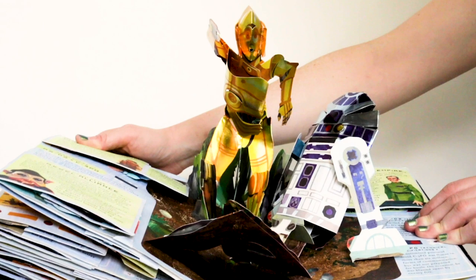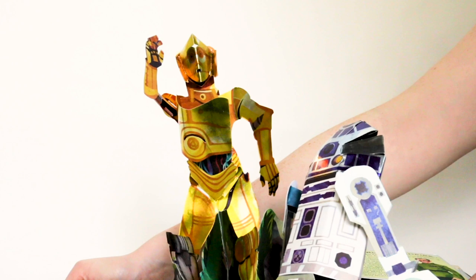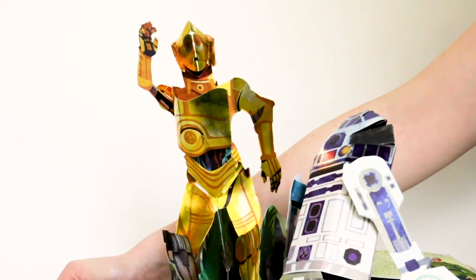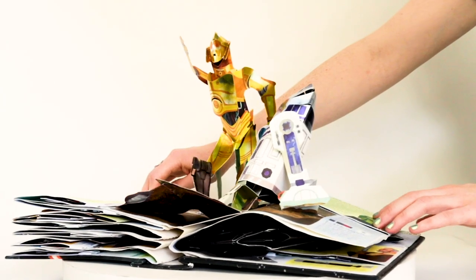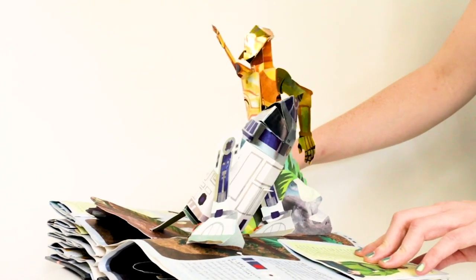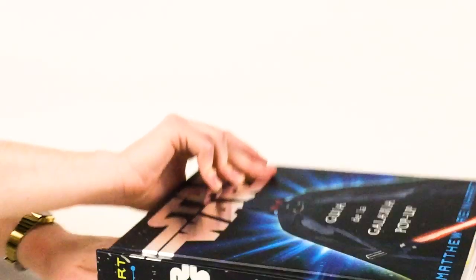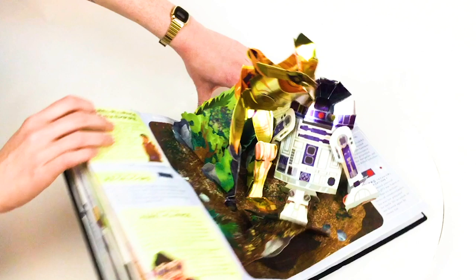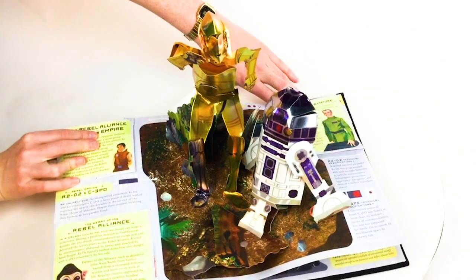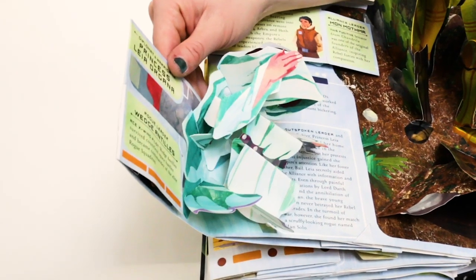This pop-up of C-3PO and R2-D2 on the fourth spread — I'll be honest with you, it never works as well as it should. Sometimes the pop-ups just don't pop up the way you want them to in production. In my prototypes they always opened up much more, but when there are hundreds of other hands helping to build it in manufacturing, they don't quite make it as well as you do. Still, we got to use foil on these two, and it's a really hard pop. I've figured out how to make these a lot better now, but they still look pretty good and the foil looks great on them.